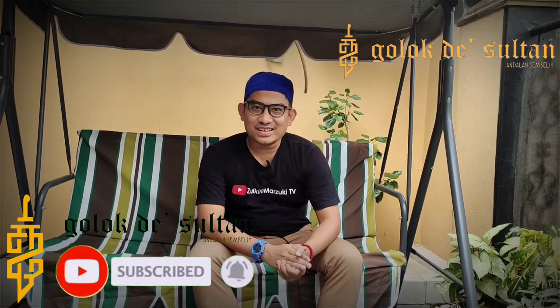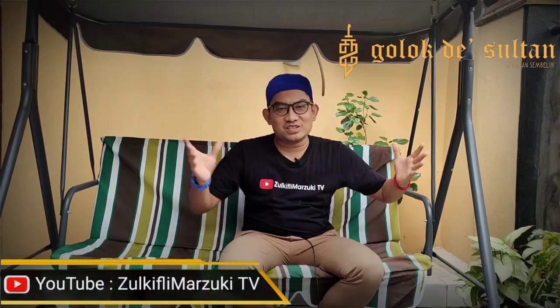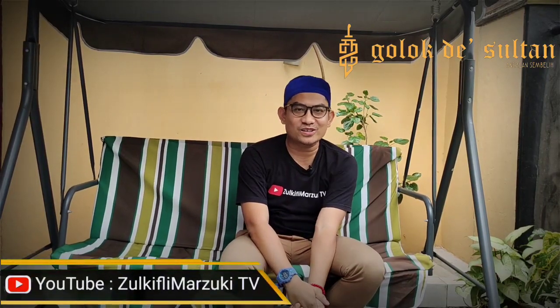Bismillahirrahmanirrahim. Assalamualaikum warahmatullahi wabarakatuh. Alhamdulillah, apa kabar semuanya? Kembali lagi di channel Youtube Dolun Kifli Marzuki TV. Di Golok The Sultan, andalan sembelih buat kita semua. Bagi teman-teman yang pengen menyembelih, Golok The Sultan adalah tempat yang tepat untuk kalian beli goloknya. Langsung aja tanpa berlama-lama buat teman-teman semua.